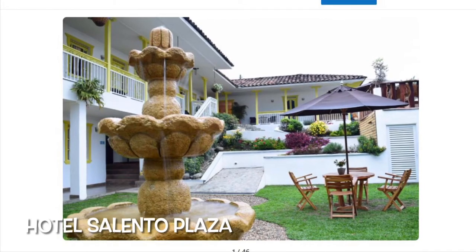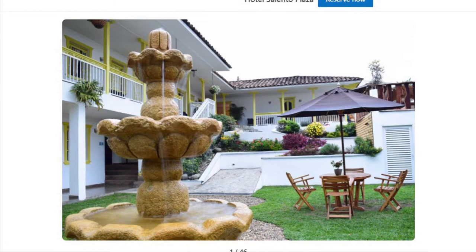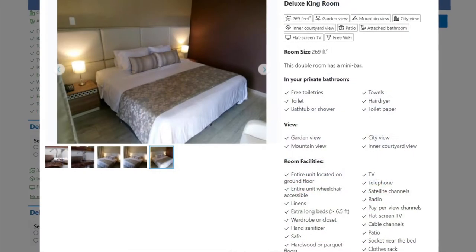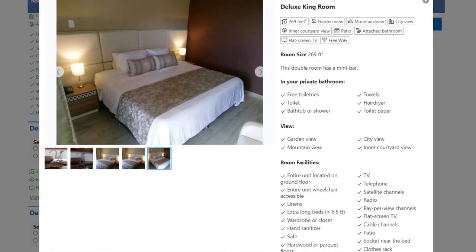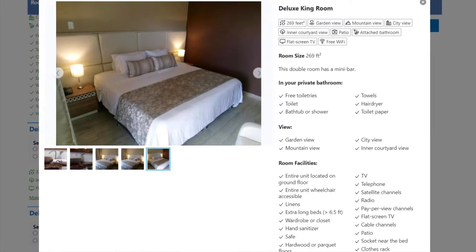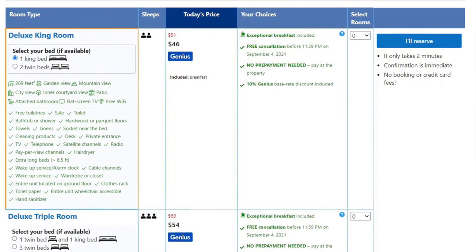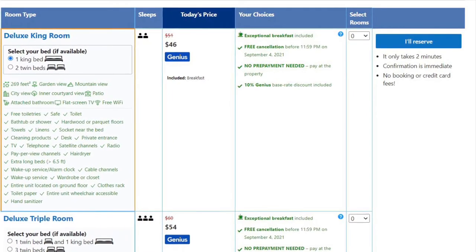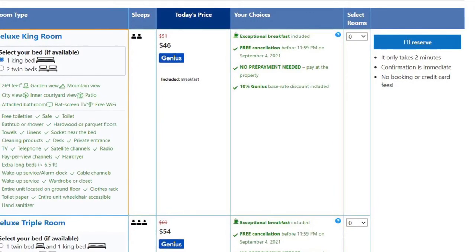First we'll explore the Hotel Salento Plaza, located only 350 feet from the main square of Salento. It offers well-reviewed accommodation, with couples giving it a 9.9 rating on Booking.com. I gravitate toward the deluxe king room of 269 square feet with breakfast included. The average price per couple is $46 to $48 per night.